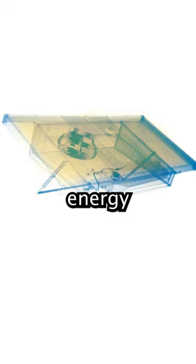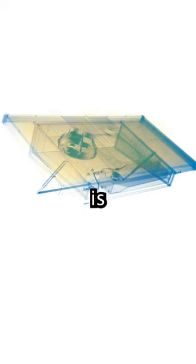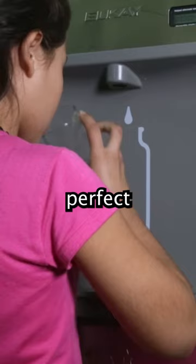Fans draw on ambient air and push it through a hygroscopic, or water-absorbing, material that traps water vapor from the air. The water vapor is extracted and passively condenses into liquid that is collected into the reservoir. Minerals are added to make perfect drinking water.